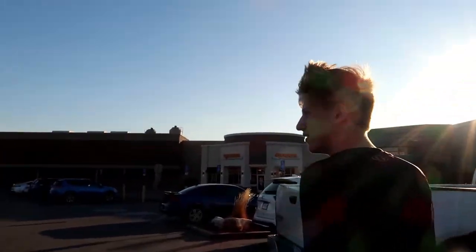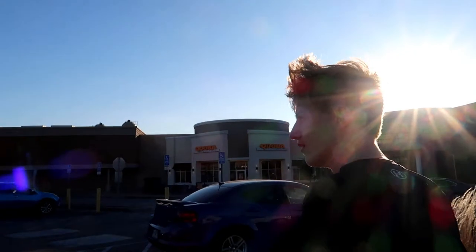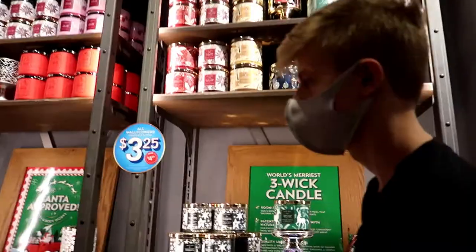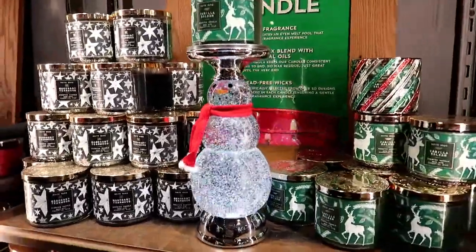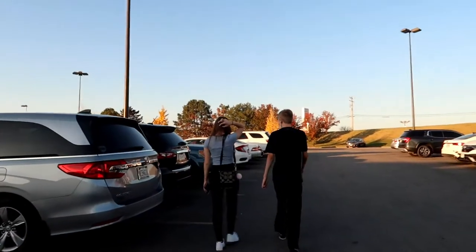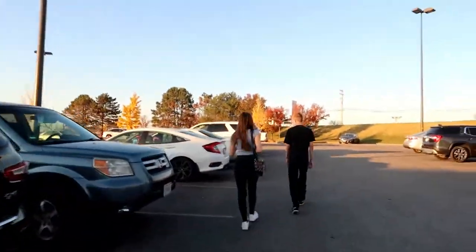I'm at the mall because there is a big wallflower sale at Bath & Body Works — a wallflower and refill sale — and I need some, so I made a special trip all the way here, about 20 minutes. That was literally the quickest trip in there ever, but I got an amazing deal so I will share when I get home.